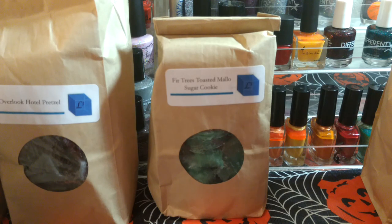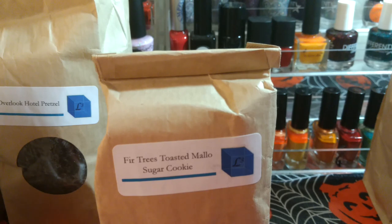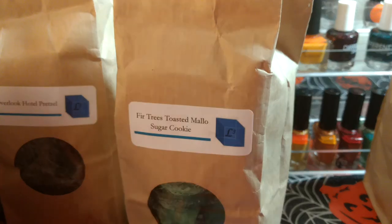This last one is Fir Trees, Toasted Mallow, and Sugar Cookie. I saw someone else doing it in the group and thought it sounded really good. I figured I have enough fall wax so I'd start doing some winter scents. I mostly get the fir trees but it definitely gets mellowed down by the cookie and the marshmallow. I think this one's going to be a good winter scent and I'm excited to try it.